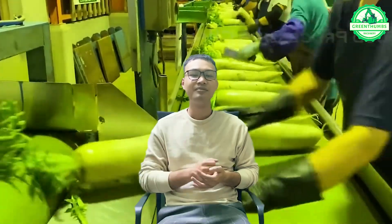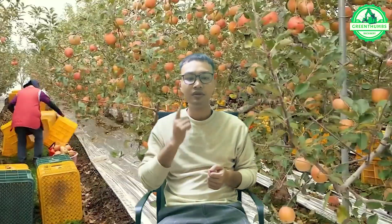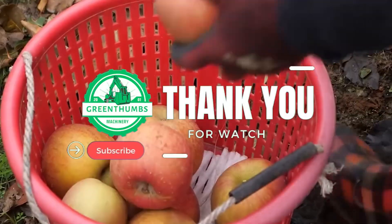Step into the realm of agricultural innovation with green thumbs machinery and unlock the future of farming. Dive deep into the marvels of cutting-edge agri-tech and let your imagination blossom. Join the conversation by sharing your thoughts below, and remember to subscribe for a continuous stream of captivating insights into the ever-evolving world of agricultural technology.